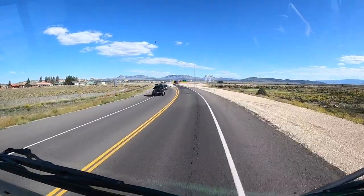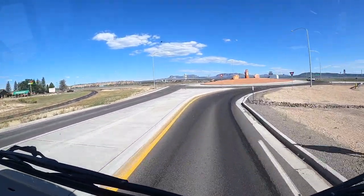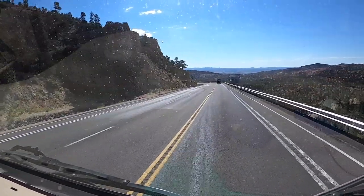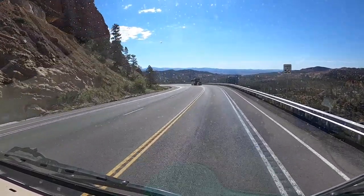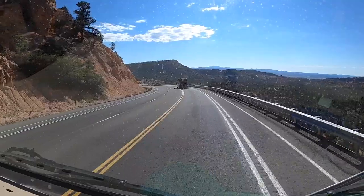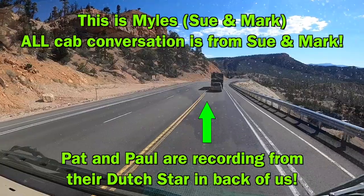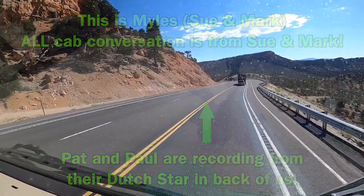When we left the campground, it didn't take long — probably only four or five miles after we went through this turnabout — that we were into some spectacular scenery already. I'd like to tell you how this video is going to work. You're going to hear Sue and I talking in the cab — that's us actually up ahead. You're getting a rear camera view from Pat and Paul, our travel buddies, driving a 2012 Newmar Duttstar. We'll bounce back and forth between our front camera and their dash camera capturing us. Hope you enjoy it — we had fun filming it.